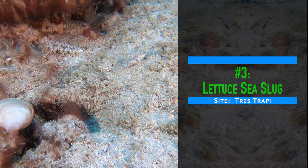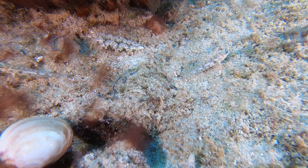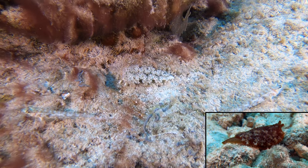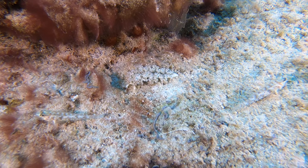We have seen two slugs in Aruba so far. Last month's best-of video included the wordy side gill slug. This one is called a lettuce sea slug because the ruffles look a bit like leaf lettuce.